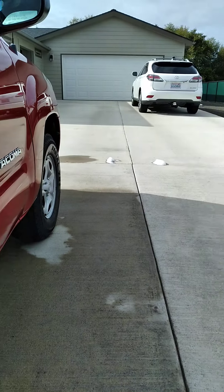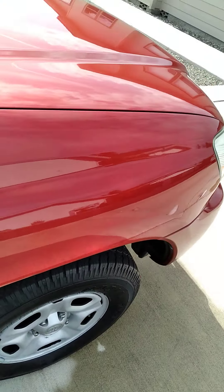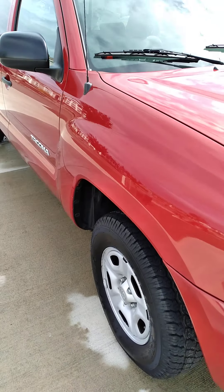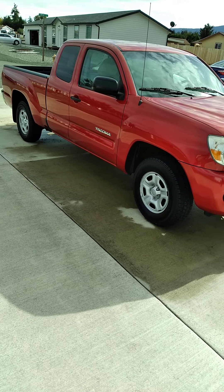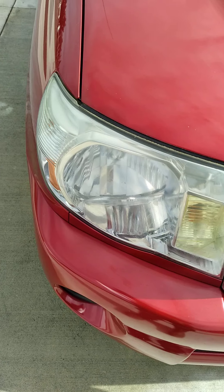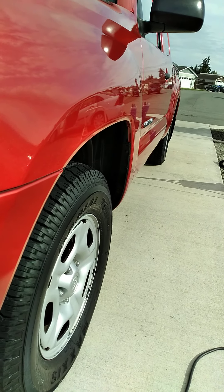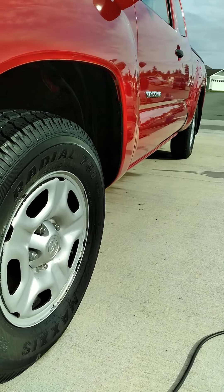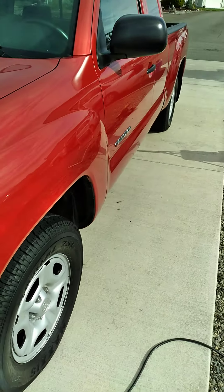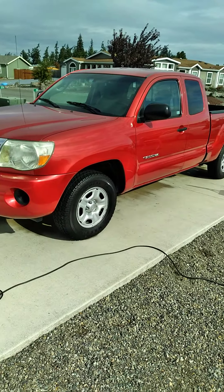I'll be doing that car next right there on Saturday. Doing three cars this week for these great people. The first one is right over there and this is the second.